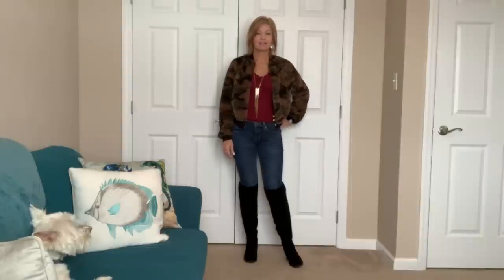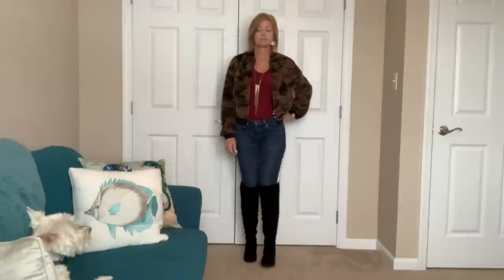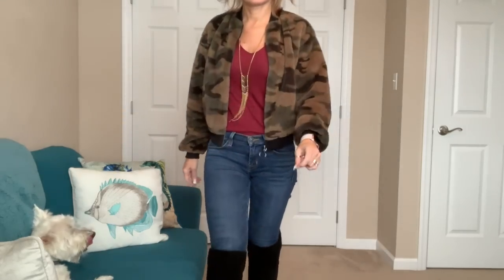Wyatt's looking at me like he just did something. Did you do something? You look guilty. Alright. I hope you all have a great day. I'll see you tomorrow. Bye.